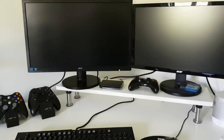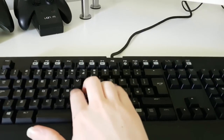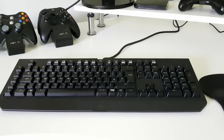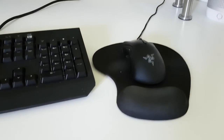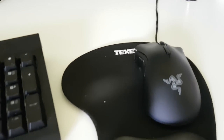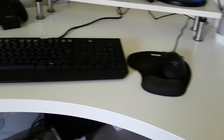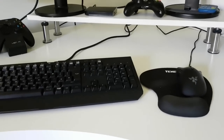The keyboard is a Razer Chroma mechanical one — I'm not a Razer fanboy, I just got it on sale on Amazon about a year ago. To complete the set I've also got a Razer Chroma mouse, both RGB. For what is almost a £200 keyboard and mouse combo, I've then got about a £5 mouse mat, which has wrist support — I deal with wrist injuries so that's quite important.